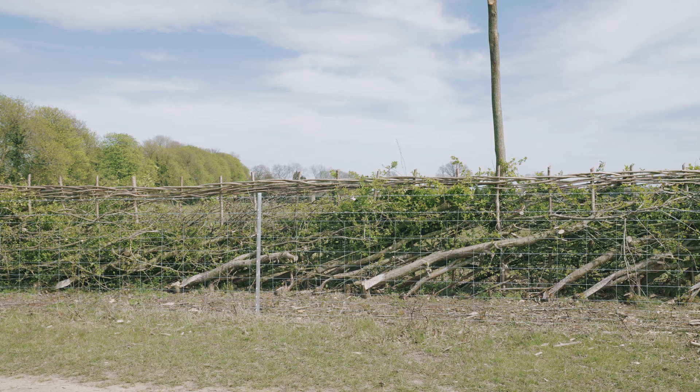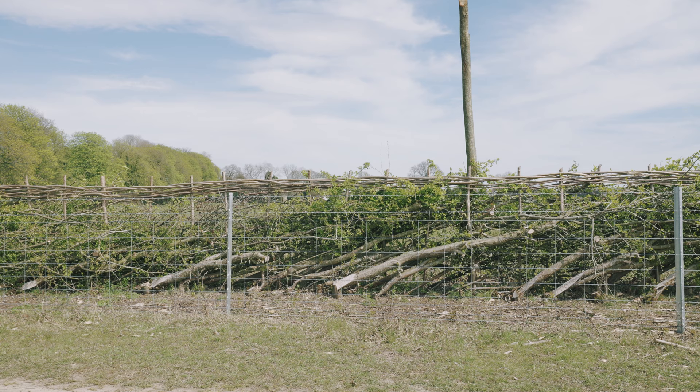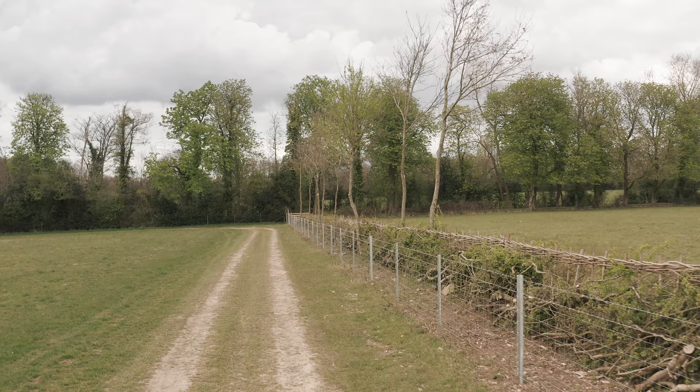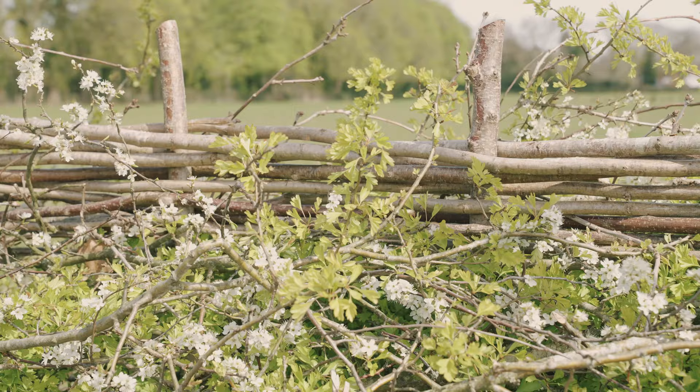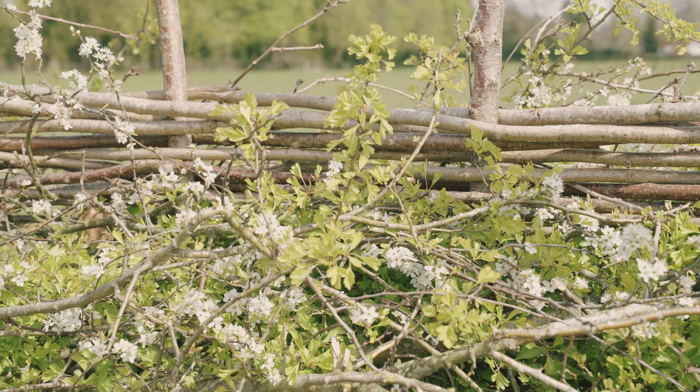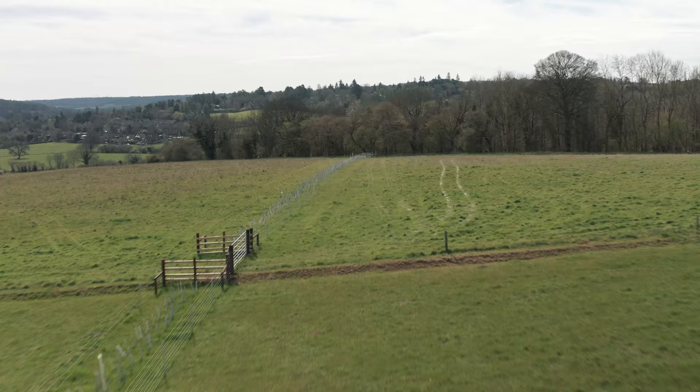The third technique is the traditional method of hedge laying, where we take the stems and bend them over rather than cutting them off, so you get that really thick structure underneath the hedge and vigorous regrowth coming up again to create that bottom density that our wildlife really likes. These are the three main techniques we've employed across the farms in the project over the last two years.